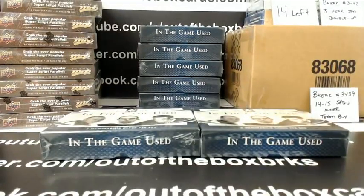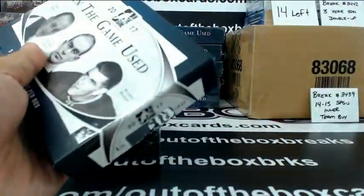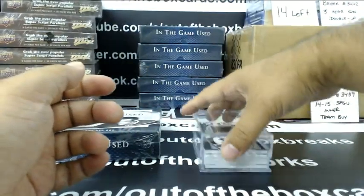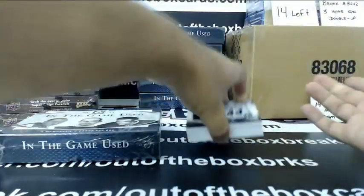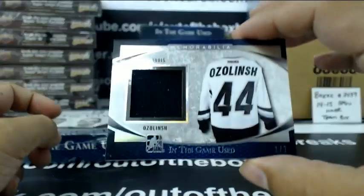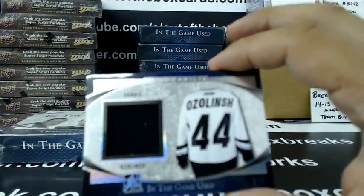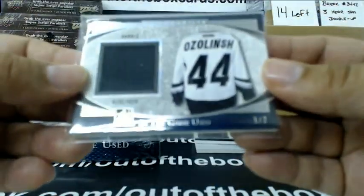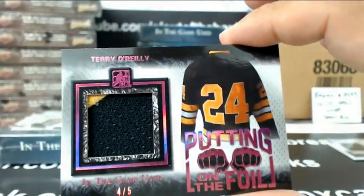Fun little two-person hit draft. We'll start with the box Matt chose — good luck. We start with a 1 out of 2 memorabilia silver, Sandus Ozelinch. Putting on the foil, 4 out of 5, Terry O'Reilly. Ooh, that is nice.